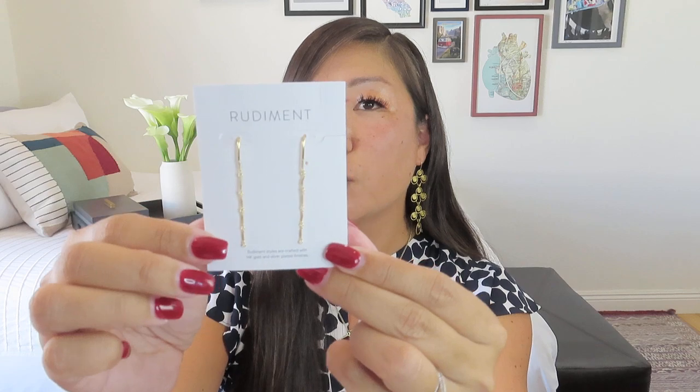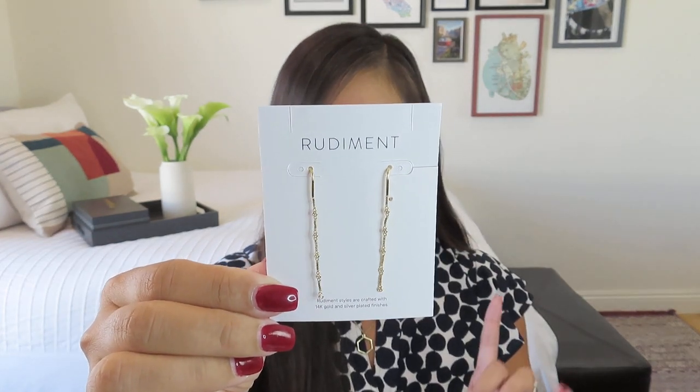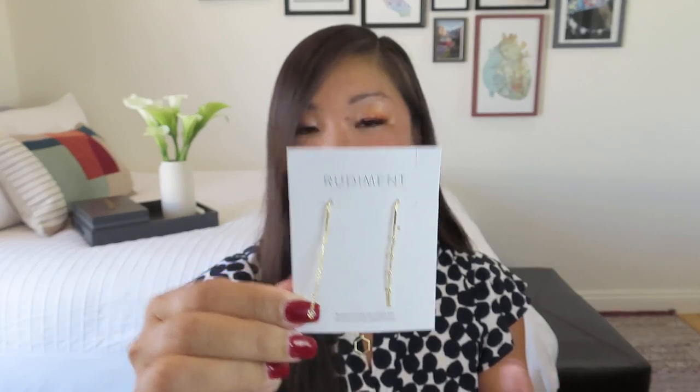I got two different Rudiment earring pieces. Rudiment styles are crafted with 14-karat gold and silver plated finishes. I really love threader earrings, which is what these are — I thought they were very pretty. One pair appears to be the Perry chain drops and the other the Lombard drops. The retail price on one is $60 with a member price of $51, and the other is $65 with a member price of $55. I'll need to look online to figure out which set is which — maybe the one with more gold is the slightly pricier one.